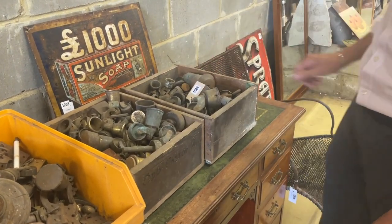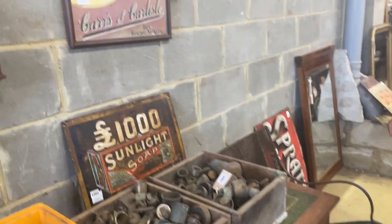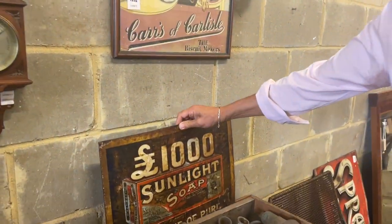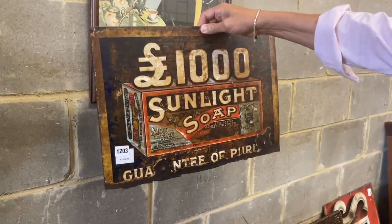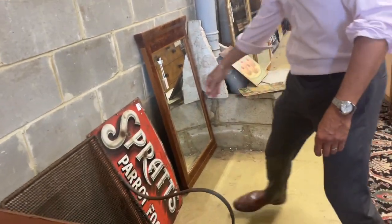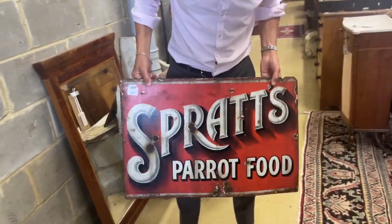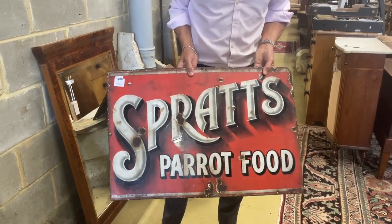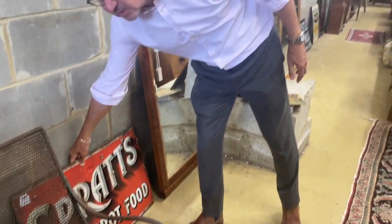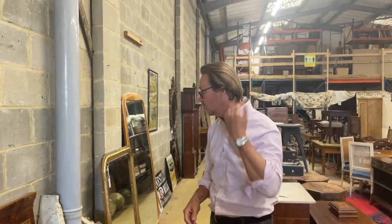Lot 1006 - there's a number of enamel signs in the sale. One thousand pounds - Sunlight Soap, guarantee of purity. Look at that little slot. Lot 1203. Next to it, if you've got a parrot you need some parrot food - great sign.